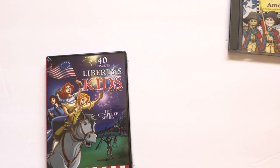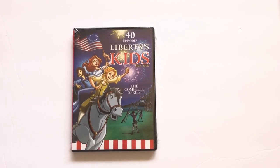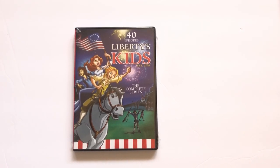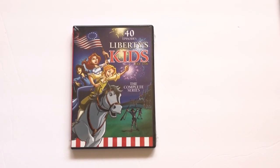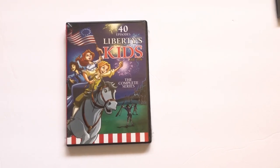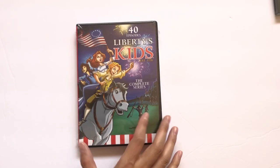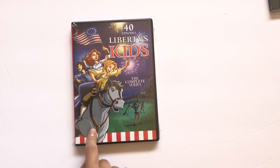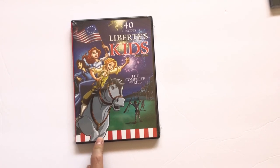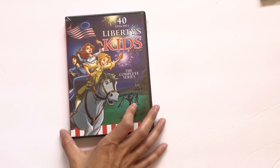When we went to see the fireworks — roughly a 40-minute drive, but with traffic it was an hour and a half both ways — I popped in the Liberty Kids Complete Series DVDs. I found these on Zulily a few years ago. It was really engaging for the kids and really fun. I'm not entirely sure they understood all of the content, but we watched it nevertheless.